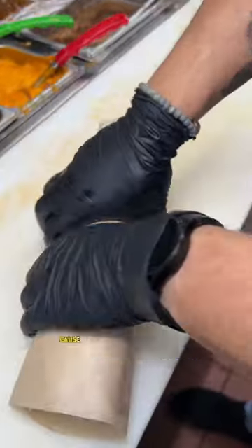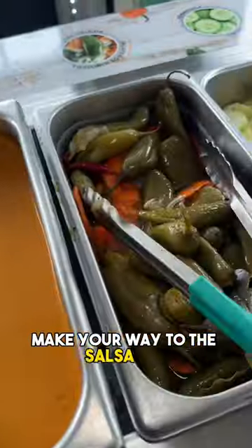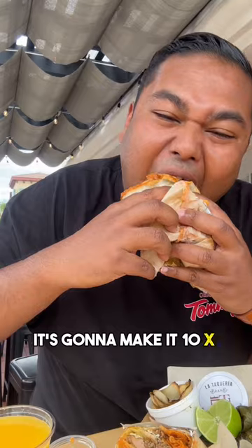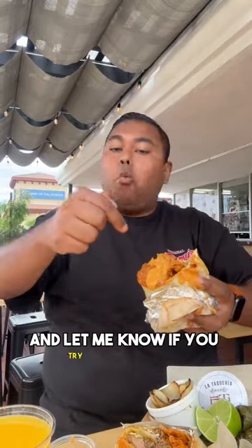You want to make sure it's nice and tight because this is a very juicy burrito. Look at that cross section! Make your way to the salsa bar — I got myself some habanero because I love habanero salsa. Add it to your burrito and it's gonna make it ten times better. Take a bite! Let me know if you guys come here and try this burrito, because this is amazing.